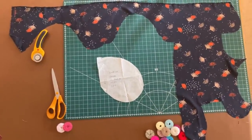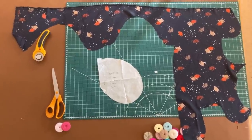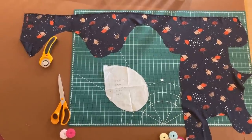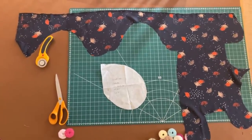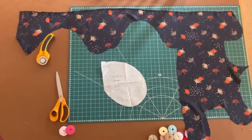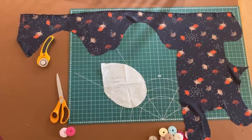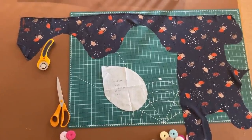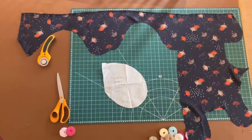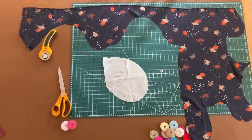I've now cut out all the main pattern pieces for the dress and there's not much fabric left. The only pieces I haven't cut yet are the pockets — I don't quite have enough of the remaining fabric for those. I'm going to look through my off-cuts from other projects for something suitable in a similar weight, and use the leftover fabric to cut some bias binding for the neckline. I'll check back tomorrow and let you know if I found anything suitable.